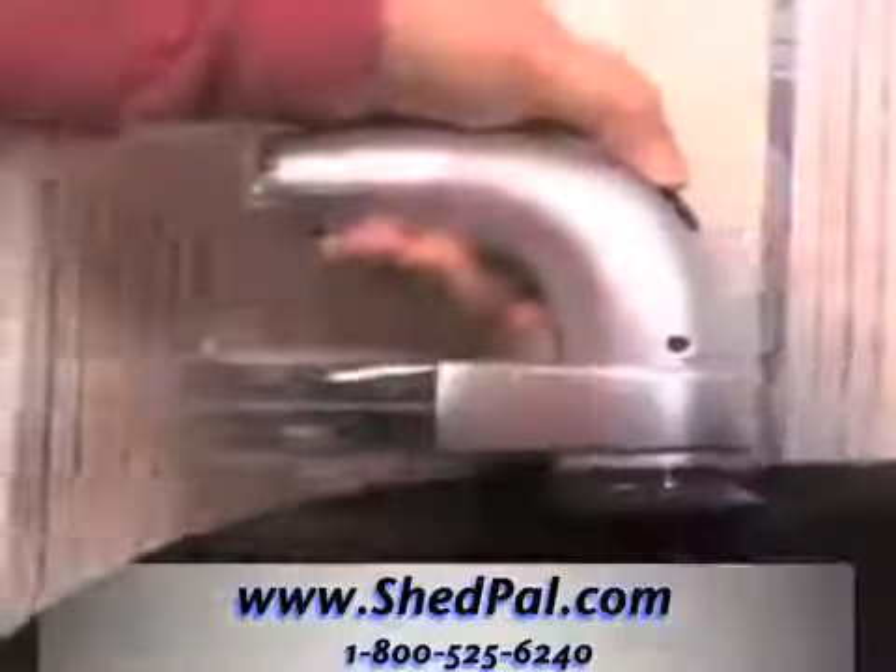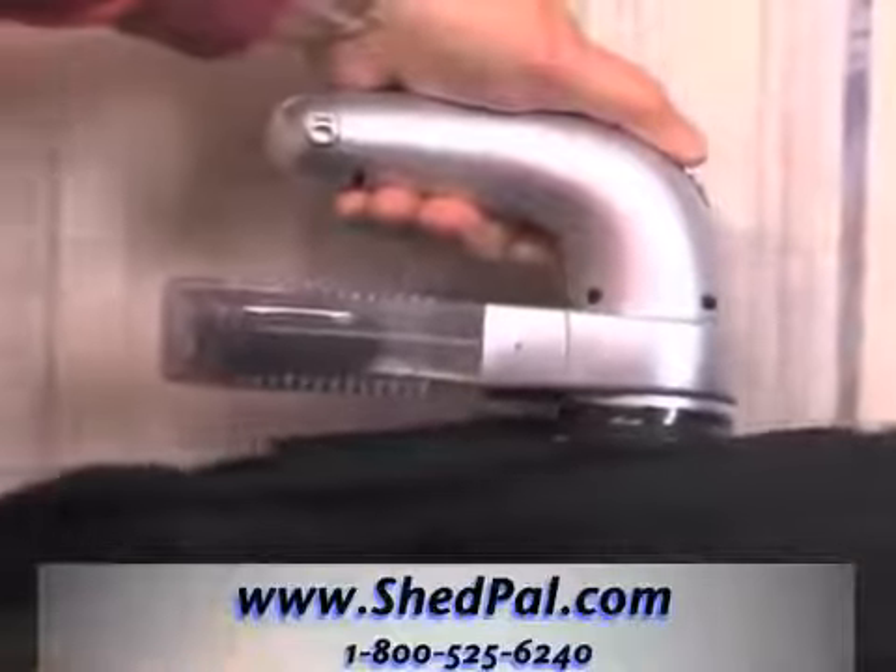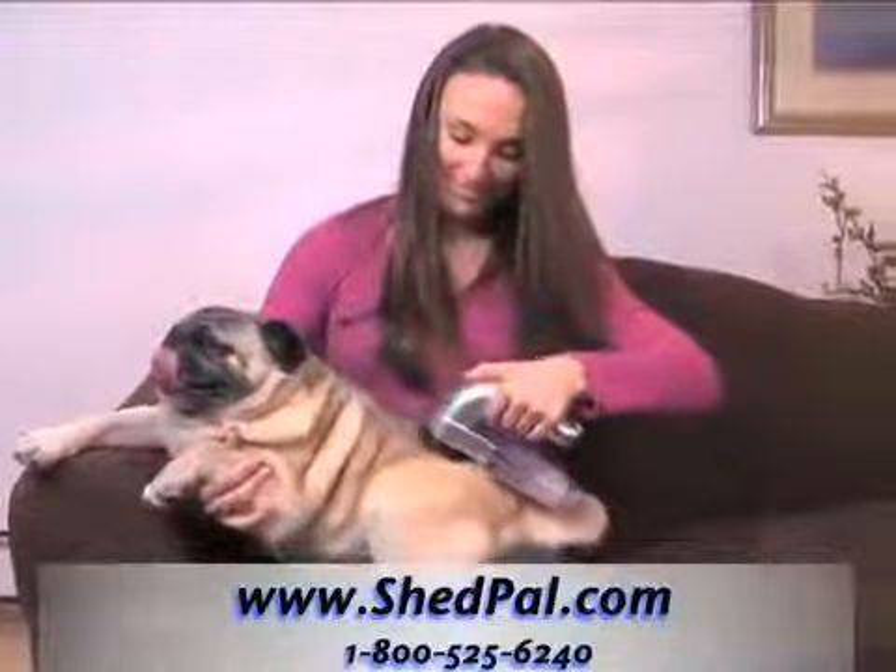Groom your dog right on your couch and watch the canister fill with shedding hair instead of the fur flying everywhere. And you'll enjoy the ease and convenience.